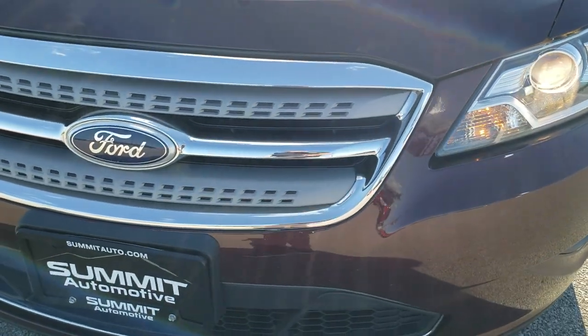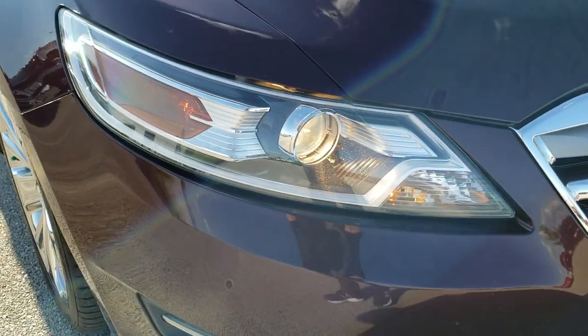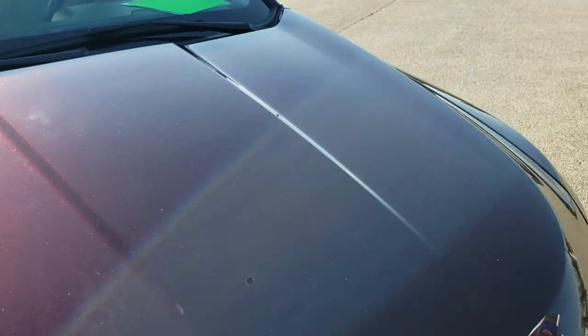Front bumper is in pretty nice shape — no major dents, dings or cracks on there. Headlight lenses are pretty clear. The hood is in nice shape as well.